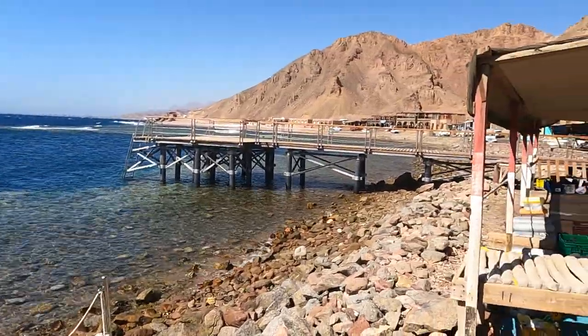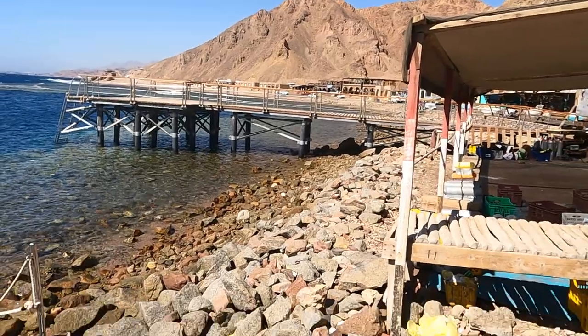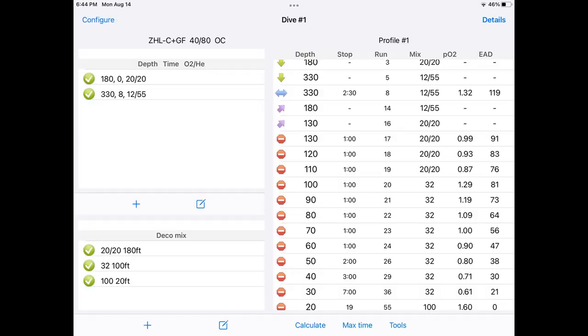In our dive plan we start with a mix of 20-20 and we use that from the surface to 180 feet. We then switch over to 12-55. At a run time of 8 minutes we begin our ascent and switch to our 20-20 at 180 feet. At 100 feet we switch to the 32, and then again switch to the 100 at 20 feet.